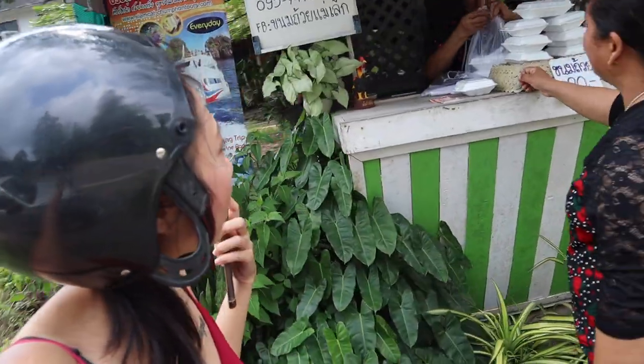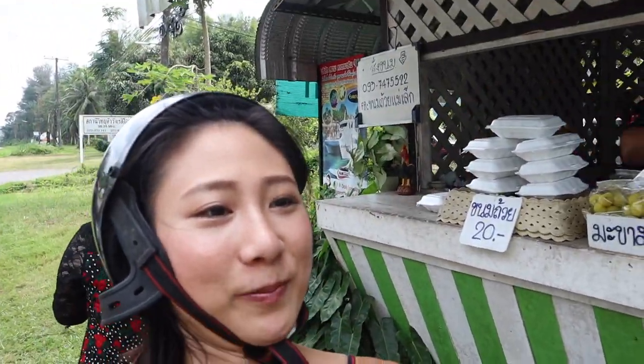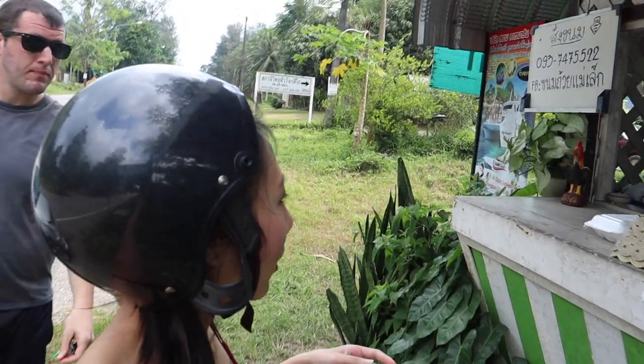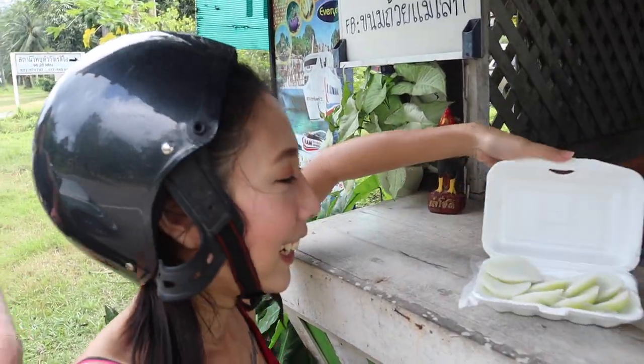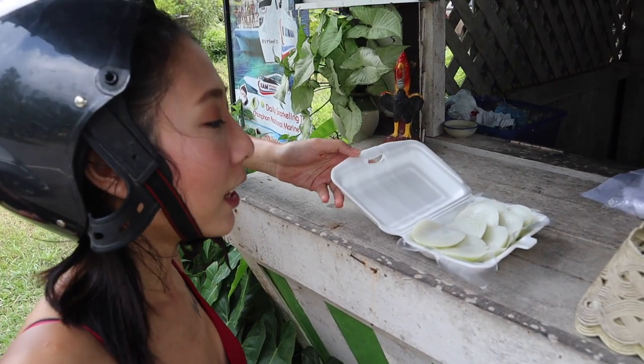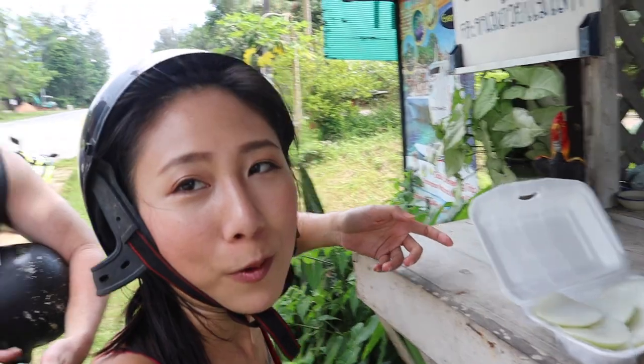Okay guys, we stopped again. They sell like a dessert made with... looks good. We're gonna try one of these — we just stopped, like stopped right away.